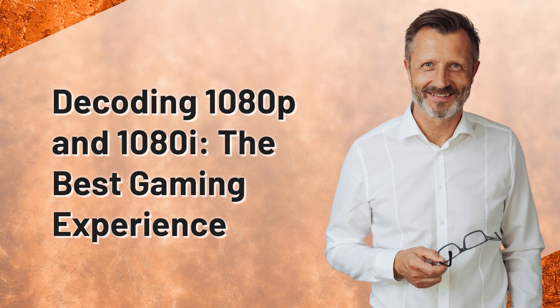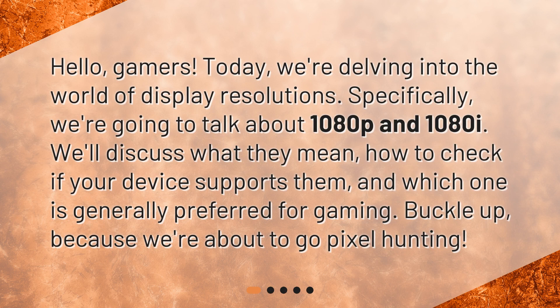Decoding 1080p and 1080i — the best gaming experience. Hello, gamers. Today, we're delving into the world of display resolutions. Specifically, we're going to talk about 1080p and 1080i. We'll discuss what they mean, how to check if your device supports them, and which one is generally preferred for gaming. Buckle up, because we're about to go pixel hunting.